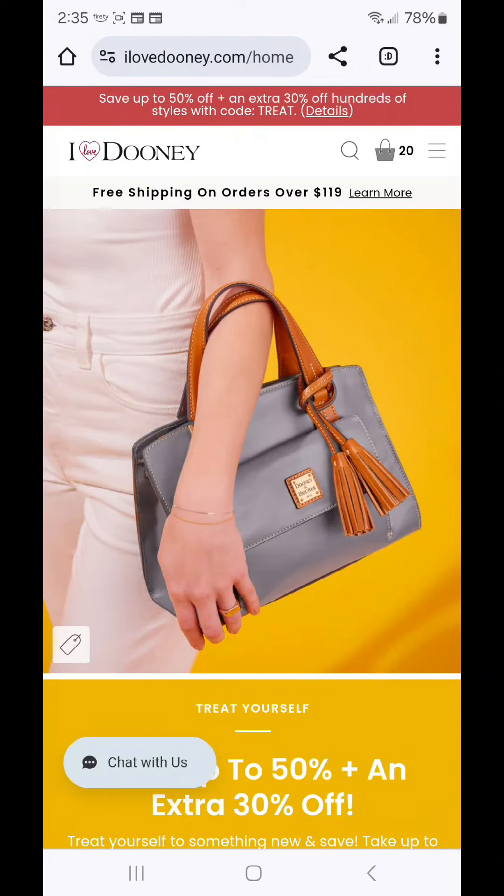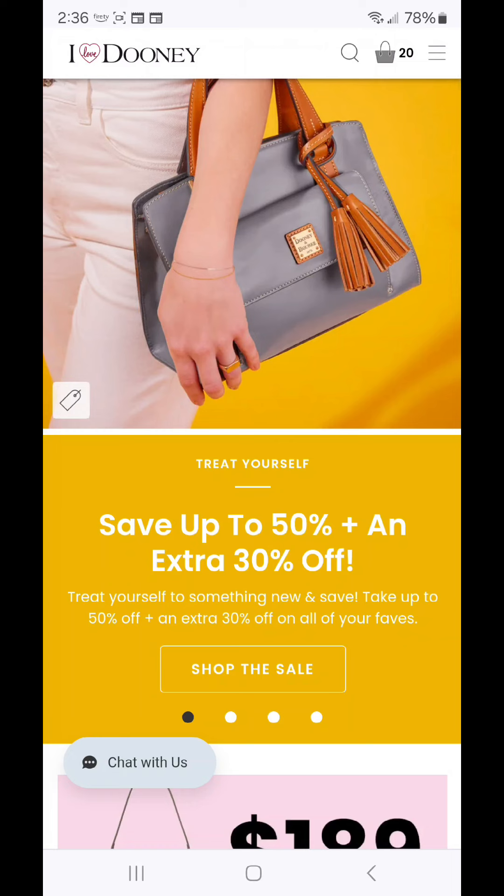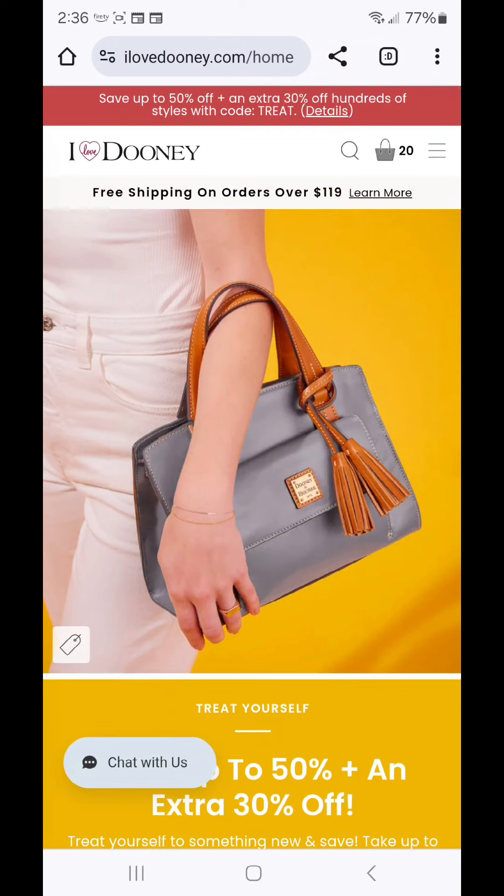Welcome back to my channel everyone. It's been a minute since we did a weekly cart so we're going to dive right in because I Love Dooney has a treat sale going on. Items are currently up to 50% off and with the code TREAT you can get an extra 30% off of each individual item. I have 20 items for us to go through.